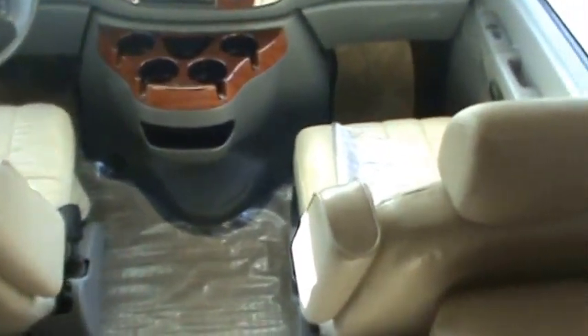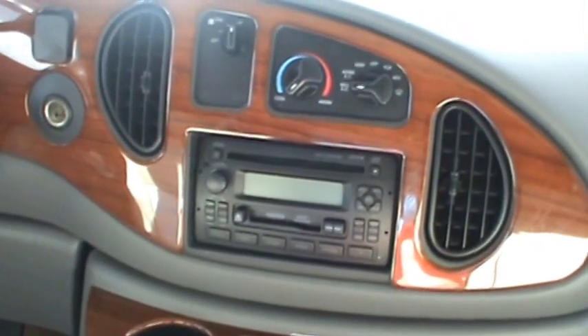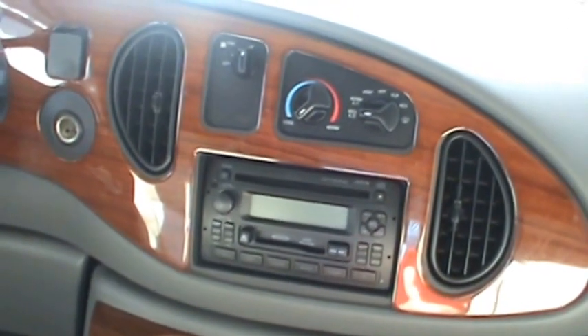It's got day-night shades. If you're not accustomed to what they are, you can have no shade, light shade, or privacy shade. The upholstery is literally in perfect condition. I put these runners down just not to wear out any carpeting. It's got the AM/FM satellite radio, cassette player, and CD player.